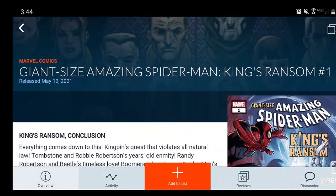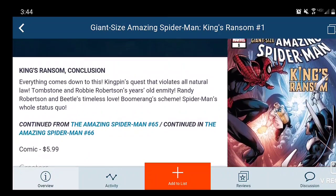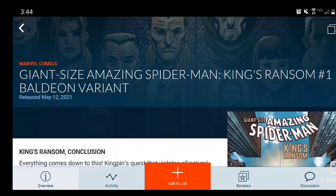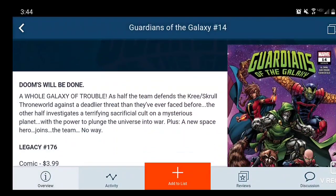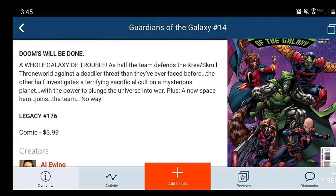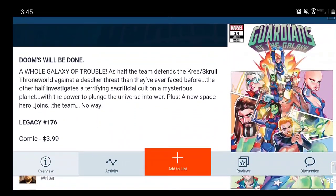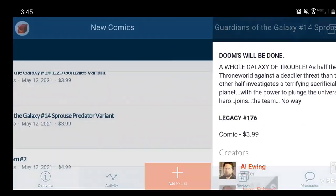Next we have Giant-Size Amazing Spider-Man: King's Ransom Issue 1 — continued in Amazing Spider-Man Issue 66, $6 book written by Nick Spencer. There's a really cool variant where he's web-swinging through the sky. Then Guardians of the Galaxy Issue 14, legacy numbering 176 — $4 comic, with Dr. Doom entering this series, which I'm really looking forward to. There are a couple of variants on this one. The Sprouse Predator variant is not actually out, so I won't show it.